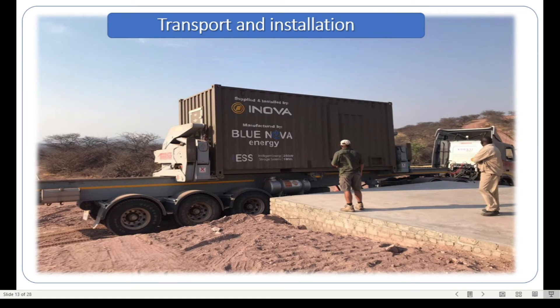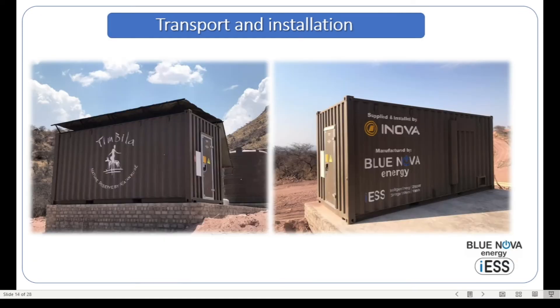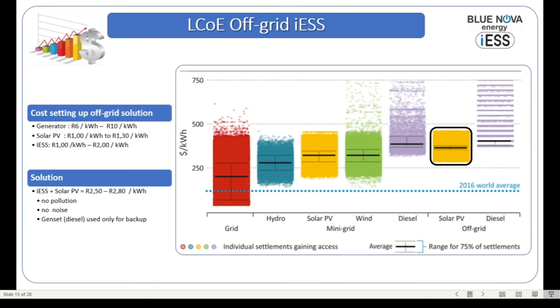This is the final deployment of the ESS system at the Namibia site. One can see it's fairly simple — you can also see the addition of the sun shade, or solar reflector, on top of the container to provide extra thermal protection.